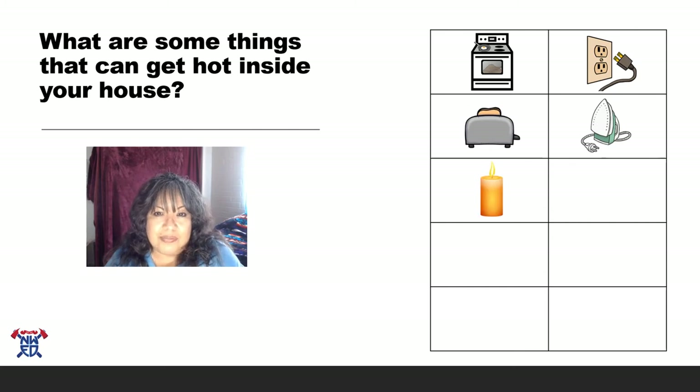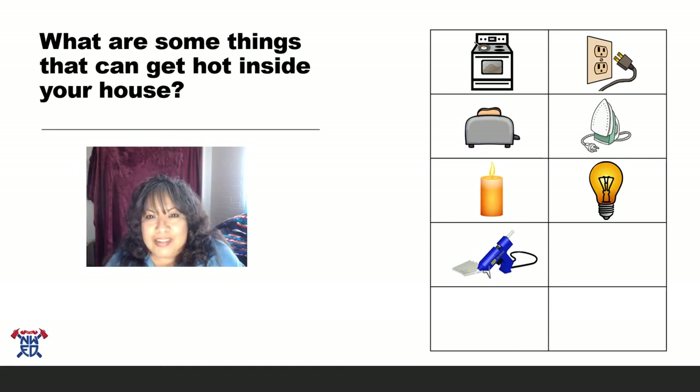A candle has many uses — the smaller ones we put on birthday cakes, the bigger ones often have a nice scent and make our house smell good, and we use candles when the electricity goes out. When you see a lit candle, stay away from it. A light bulb is brightened by electricity, but sometimes light bulbs burn out and the bulb stays hot — mom and dad should be the only ones changing light bulbs from lamps. A glue gun — parents use these for crafts — gets really hot because the glue sticks melt. Mom and dad need to let it cool down, so stay away from it when you see it on the table.